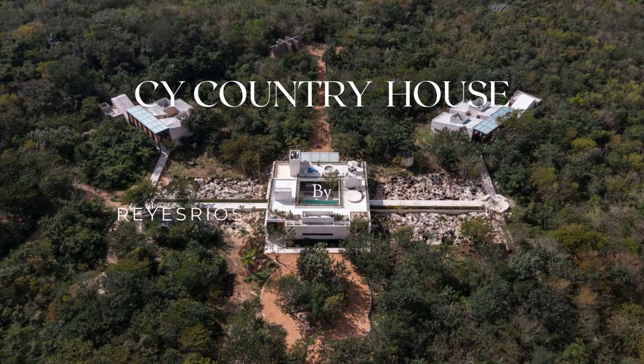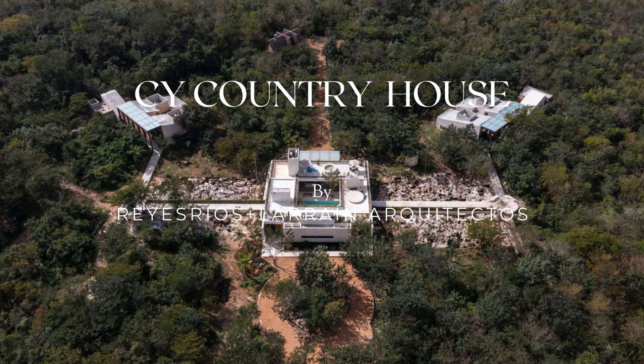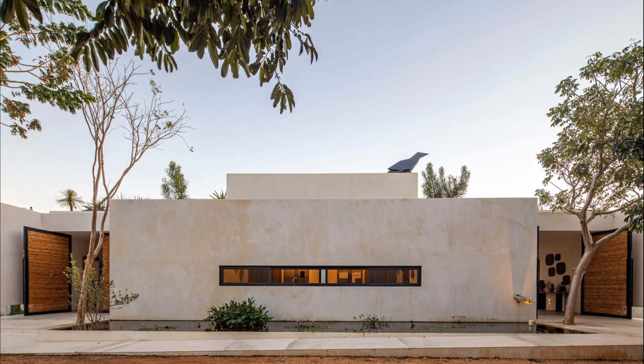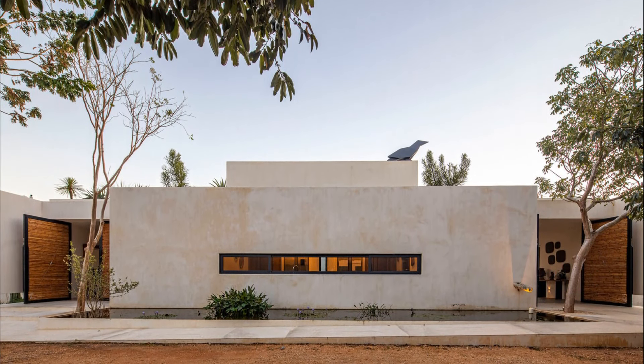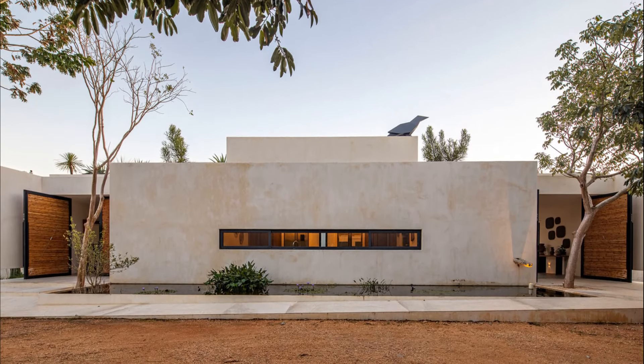CY Country Houses is a private residential refuge organized as a complex that has also been designed for hospital use. It is located on the outskirts of Valladolid, a Mayan region in the Mexican state of Yucatan, known for the large number of underground cenotes it houses.